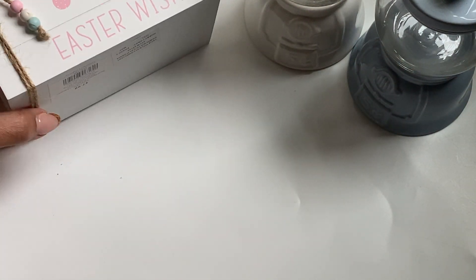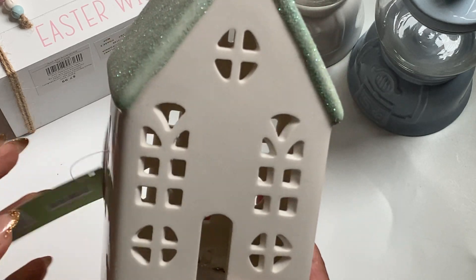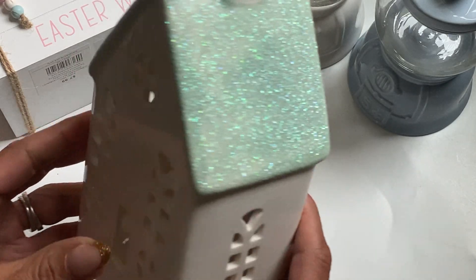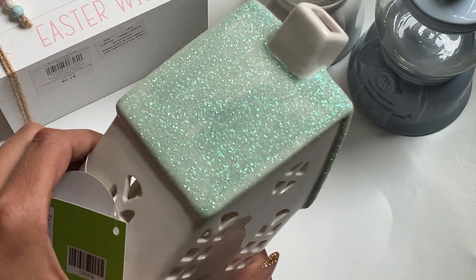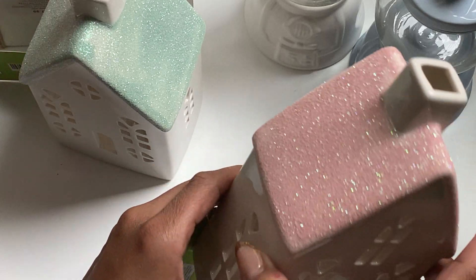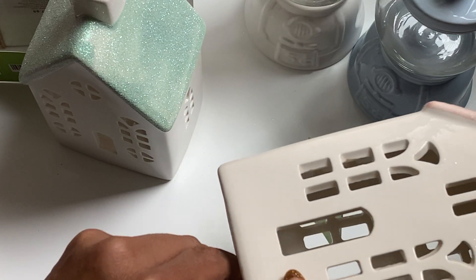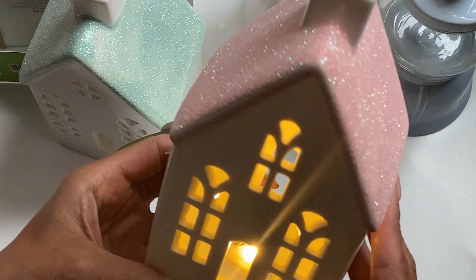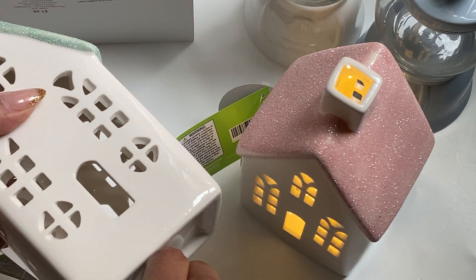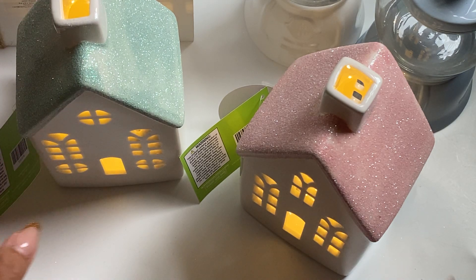I also grabbed these really pretty houses, and they're porcelain houses with an LED light. I just thought, how pretty is that? And I totally feel like you could use this at Christmas time as well for decoration. I loved the glitter top of the house. So I picked this one up in that really pretty light green, and then I also picked it up in the pink glitter. I haven't even tested it out — oh, there it is. Ta-da! Look how pretty that is. Love that. I think that's adorable, so I'm so happy with this purchase.